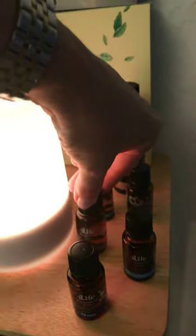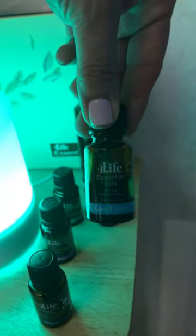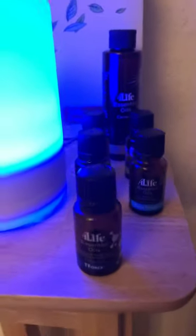Calma Vida has lavender in there to help you relax. Cool Touch has peppermint and winterberry — this product is amazing. You can massage it onto your skin and you can feel your muscles relaxing.